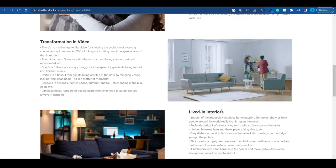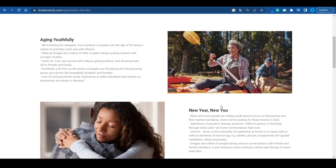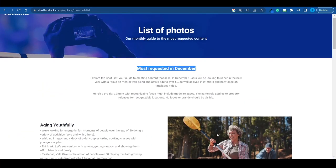Instead of going for a very generic topic, focus on very specific subjects that are in demand. Try to understand what people are searching for, offer a supply for that demand, and you will never fail. Topics like 'Lived in Interiors' are another example. This shot list gets updated on a monthly basis, so keep an eye out for it.